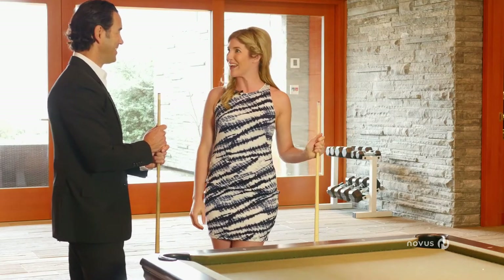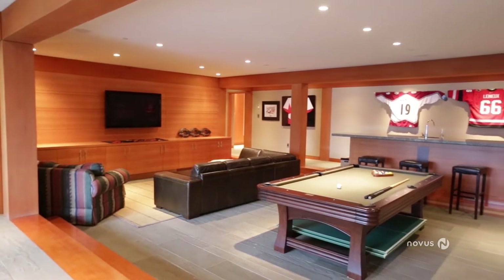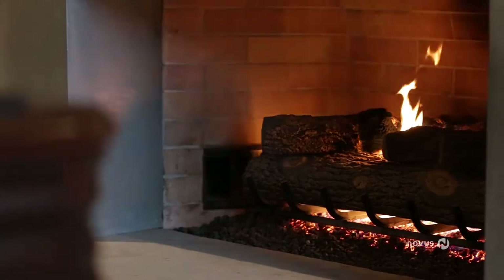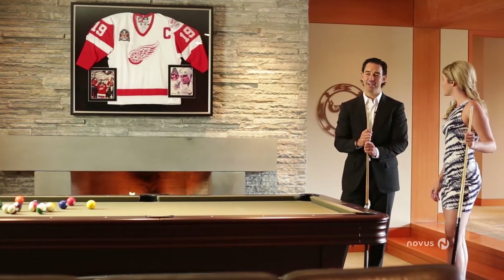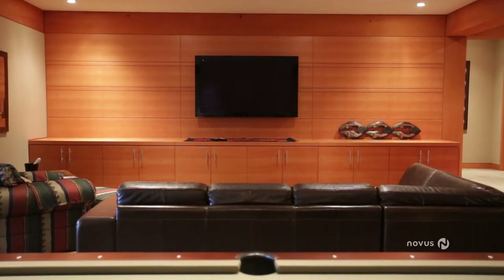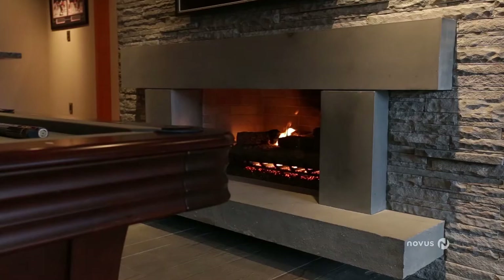This is the ultimate man cave. I love it down here. There's a bar, we have a pool table — it's an open, versatile use of space. It incorporates a gaming area as well as a media and built-in theatre area, with a wet bar at the back, all surrounding a beautiful Pennsylvania bluestone fireplace.